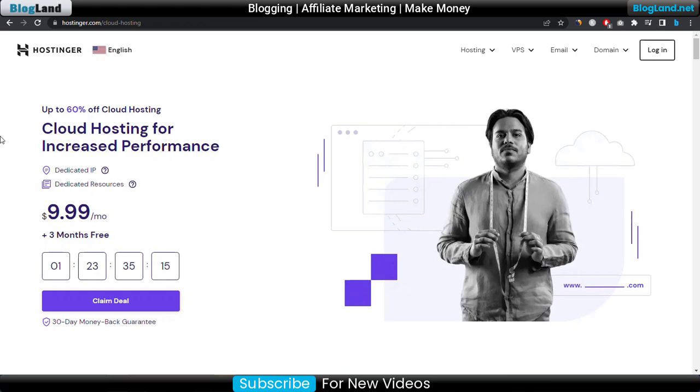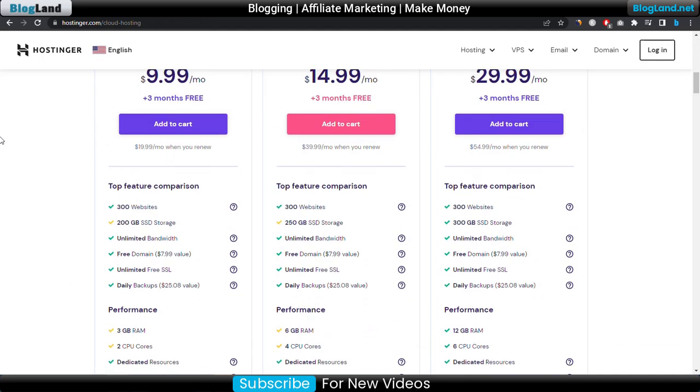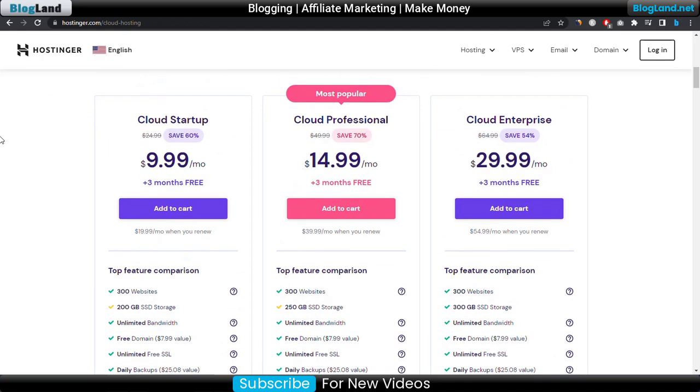Now we'll move to the second link to find the cloud hosting plans. Just click on the second link and it will be here. This is the Hostinger Cloud. You can see there are three plans. The starting plan is only $9.99 per month, and you are getting three months for free with a 60% discount.